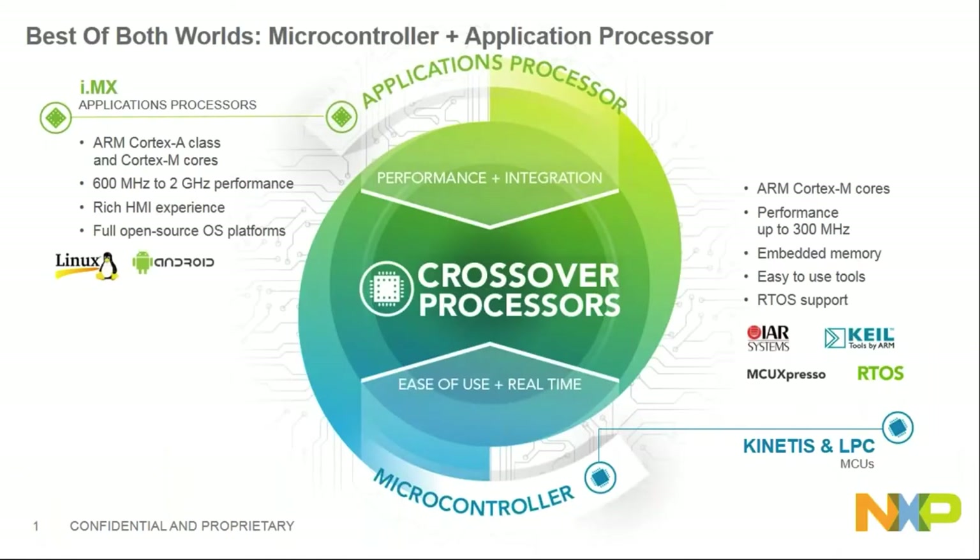We actually have two families of processors. One is i.MX, which is a Cortex-A class application processor, and we also have microcontrollers with Kinetis and LPC, which use Cortex-M cores. These two different families serve different needs, and we integrated the best of both worlds into one chip — i.MX RT.